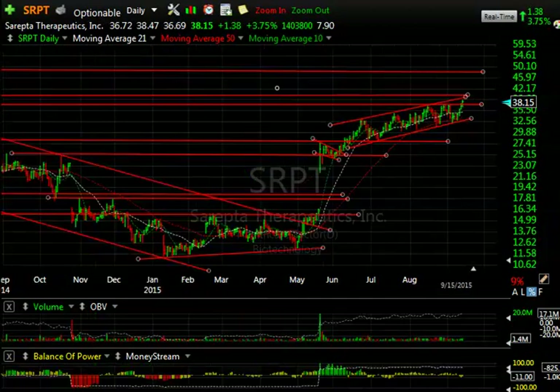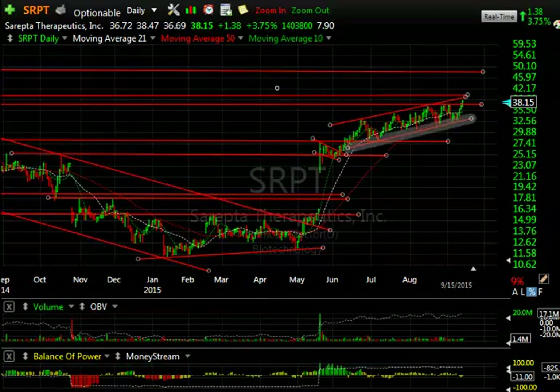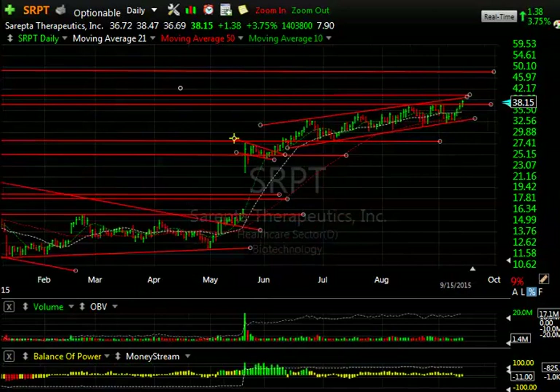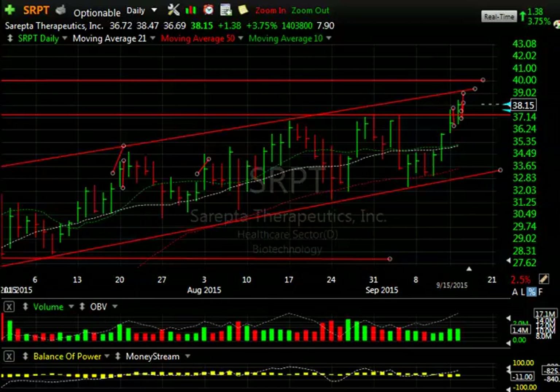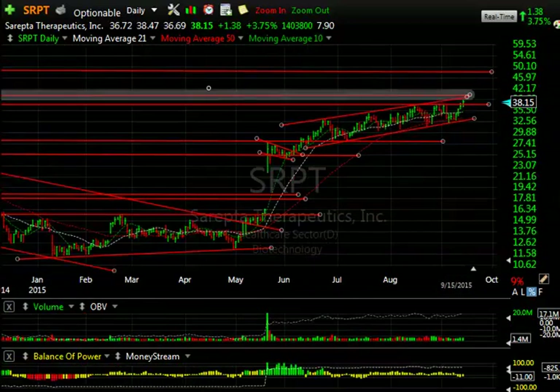Sarepta — really, really nice pattern. Explosive move, flag, pop, pullback, and repeated tests, but in a nicely rising channel. Today, the top of the channel may be challenged at $39.40 in the next day or so — we should see that. And then I'm looking for $46.